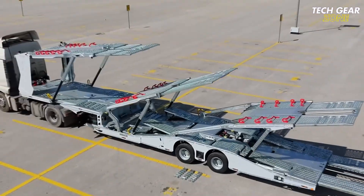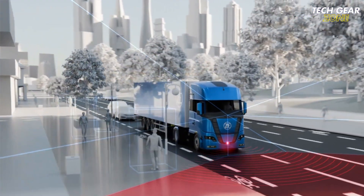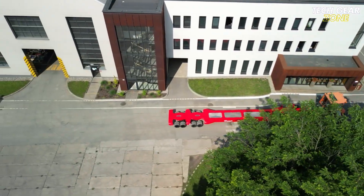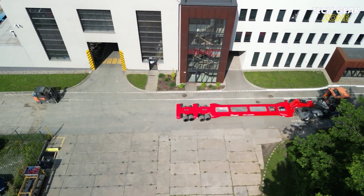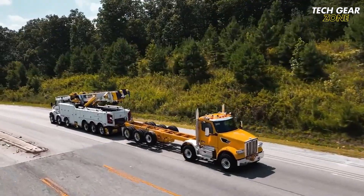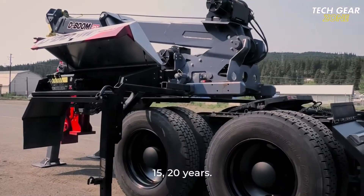Trucks are becoming smarter, stronger, and more advanced than ever before. In this video, we're showcasing the most incredible truck inventions you need to see. From heavy-duty recovery gear to advanced tech upgrades and innovative trailer systems, these tools are built to tackle the toughest tasks with ease. Whether you're navigating highways or rugged terrain, these game-changing upgrades are redefining what modern trucks can do.